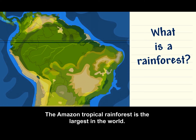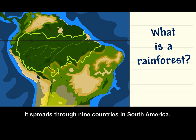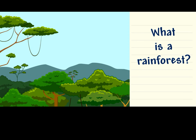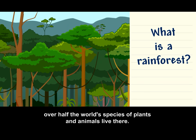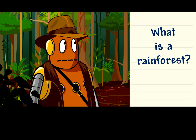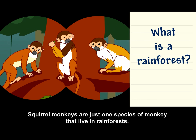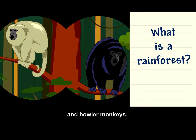The Amazon tropical rainforest is the largest in the world. It spreads through nine countries in South America. Even though rainforests cover just a small part of our planet, over half the world's species of plants and animals live there. Squirrel monkeys are just one species of monkey that live in rainforests, but there are other species too, like capuchin monkeys and howler monkeys.